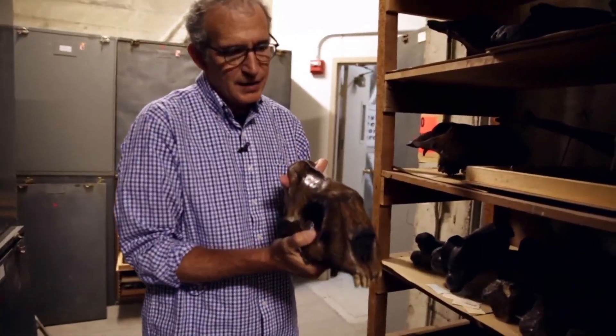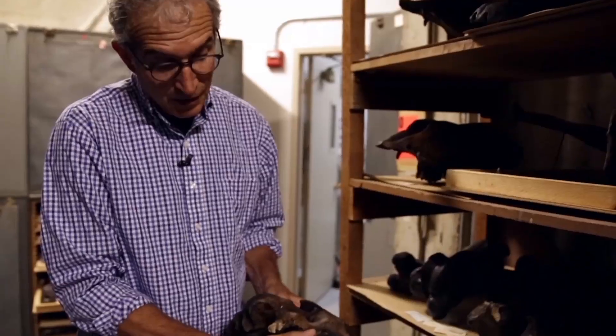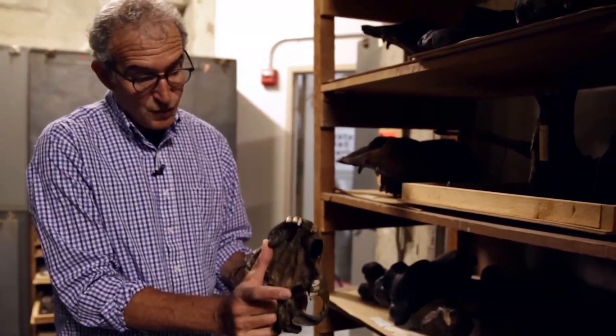This is the big saber-toothed cat — or tiger, if you will. Just the canine is broken off here, but it would extend about like this. So in order to open its jaw, you have to have a lot of movement.